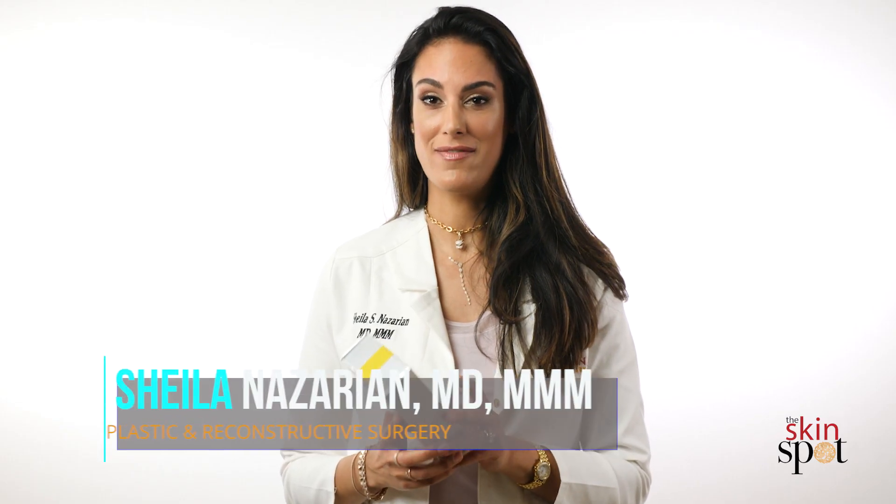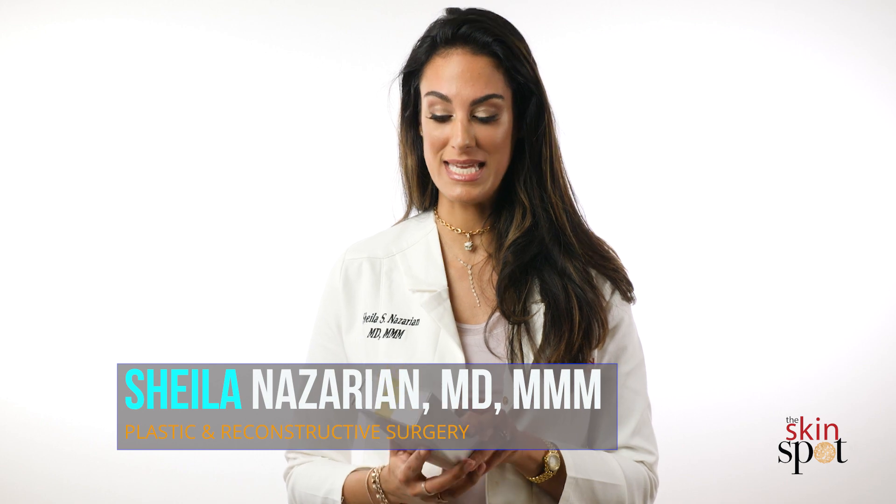This is one of the products I've had in my practice since the beginning — the Tensage Intensive Serum 40 ampules. What we've been using it for is in conjunction with our microneedling treatments. It's a growth factor serum with some antioxidants in it as well.